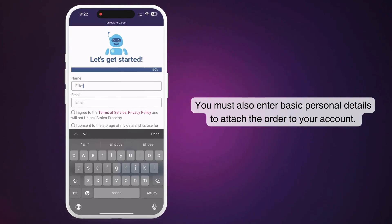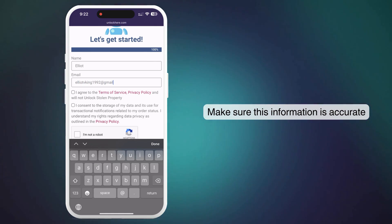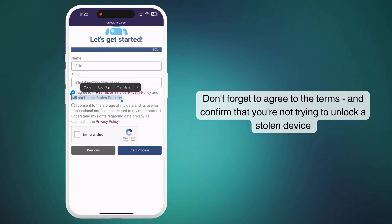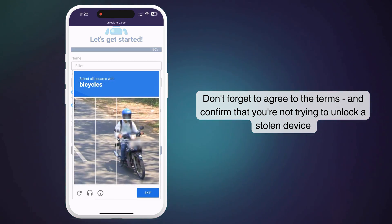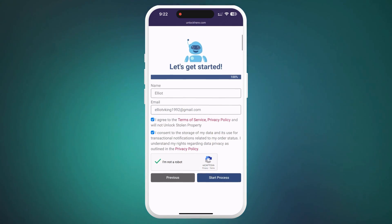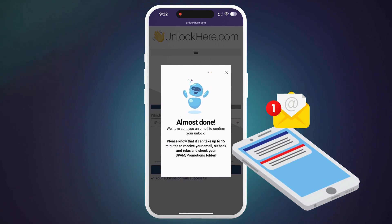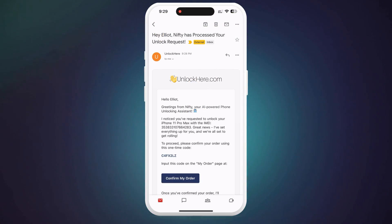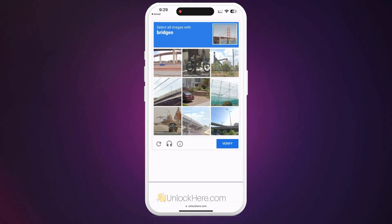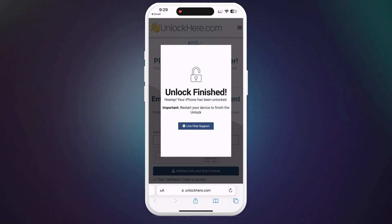You must also enter basic personal details to attach the order to your account. Make sure this information is accurate because you'll receive a confirmation code via email that you'll need to confirm. After entering your details, check the box agreeing to the terms, ensuring you're not unlocking a stolen device. Complete a quick captcha to confirm you're not a robot, and tap Start Process. Then keep an eye on your email for a confirmation code — it can land in your spam or junk folder, so check there as well. Enter the code back on the Unlock Here page, confirm you're not a robot once more, and your unlock process is underway.